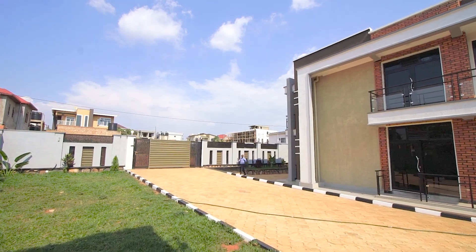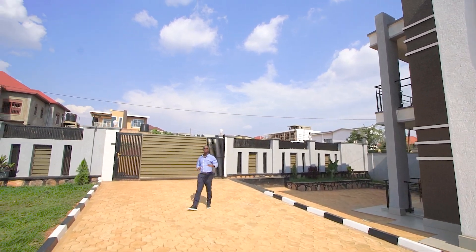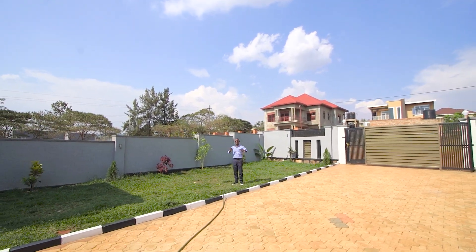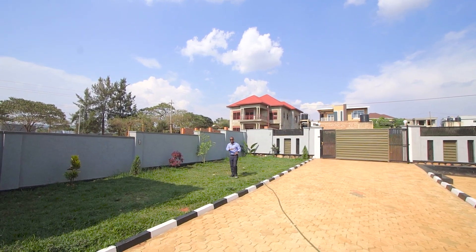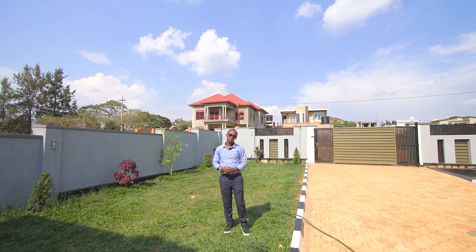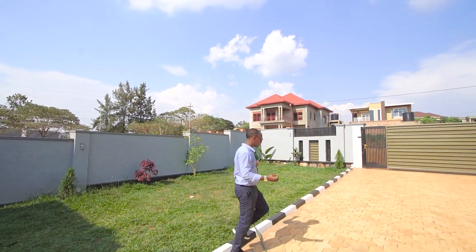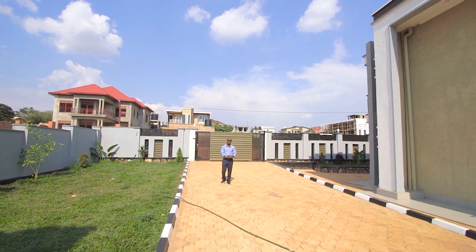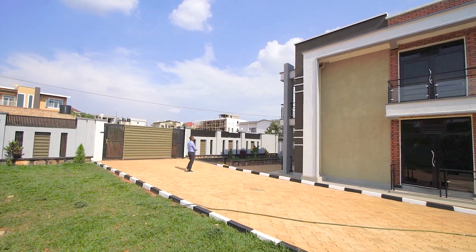We start our episode from outside. Here you have parking space for about six cars and a nice driveway, really paved nicely. On this side is where we have the garden. This home's plot is 500 square meters — roughly 250 square meters of garden and parking space, and 250 square meters for just the house. Really good use of space, and in the future one could use the extra space for another project.